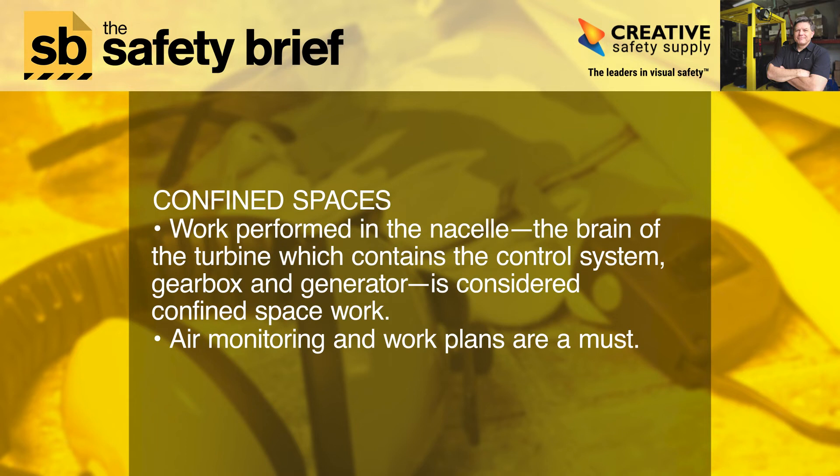Confined spaces: work performed in the nacelle — the brain of the turbine, which contains the control system, gearbox, and generator — is considered confined space work. Air monitoring and work plans are a must.